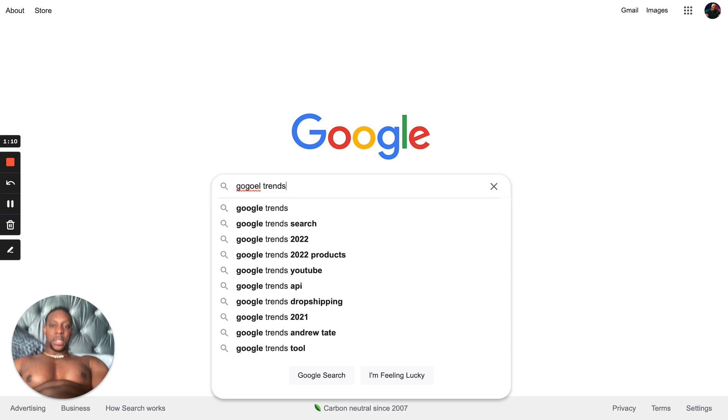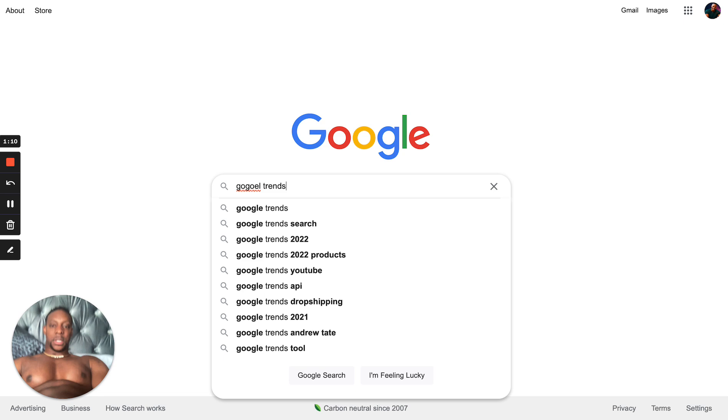If you type in Google Trends — just to let you know I'm not BSing you guys — if you go on Google Trends right now and look down here, Queen Elizabeth has 10 million searches. So what does that mean? You can monetize very quickly, and this is how the big internet marketers do it behind the scenes that you just don't know.